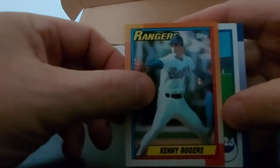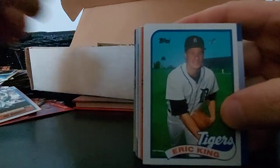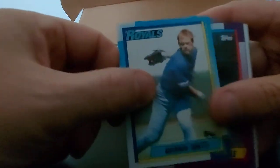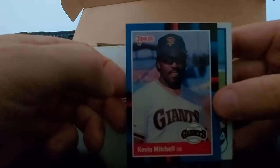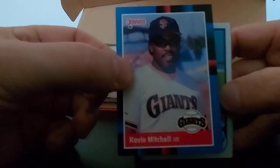George Brett - Hall of Famer, Royals. Steve Buchele. Kevin Mitchell - nice card, 88 Donruss. I always like Kevin Mitchell. Will Clark - decent there. Tom Brookens, Mike Diego, Ozzie Smith All-Star. John Franco, early days - he played for the Reds a long time, he had a long career. Roberto Kelly, Dennis Oil Can Boyd again, John Kruk.